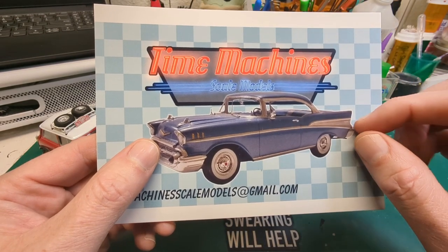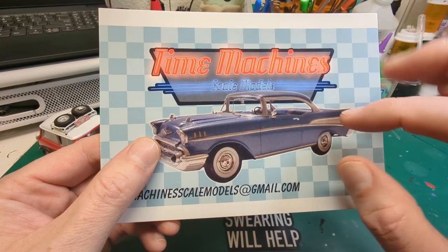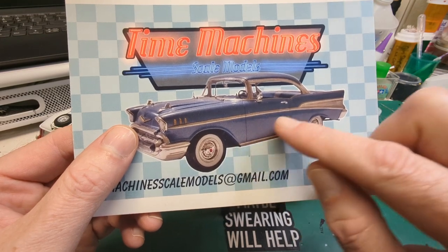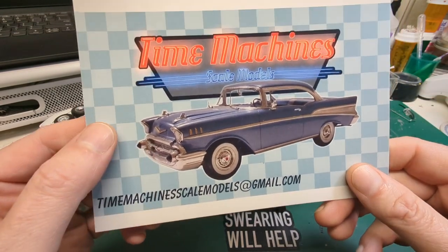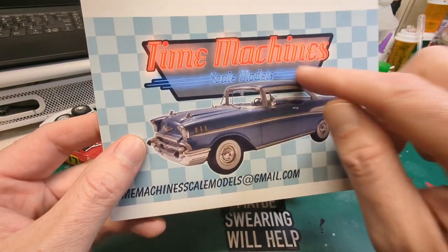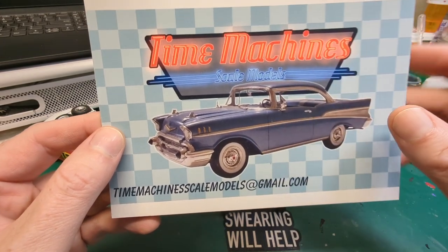Thank you very much for supporting our channel — we are very happy to support yours as well. I do love a nice '57 Chevy build, and that is a nice showroom-stock one there. Well done, good choice on the card. I like the neon glow — makes me think of those '50s diners we used to have around here. Thank you again for the card.